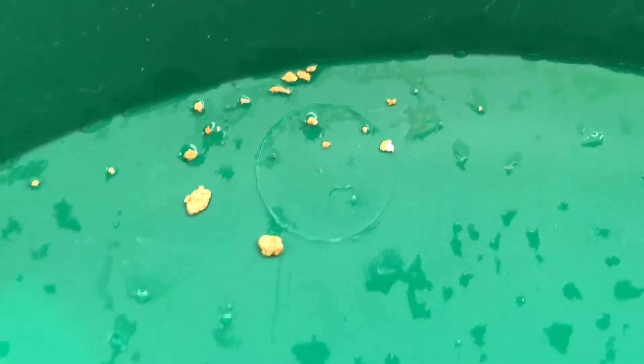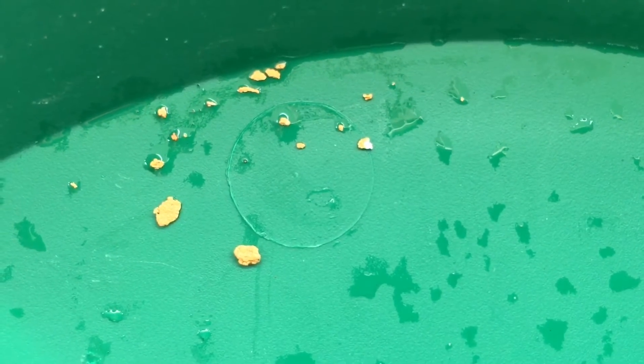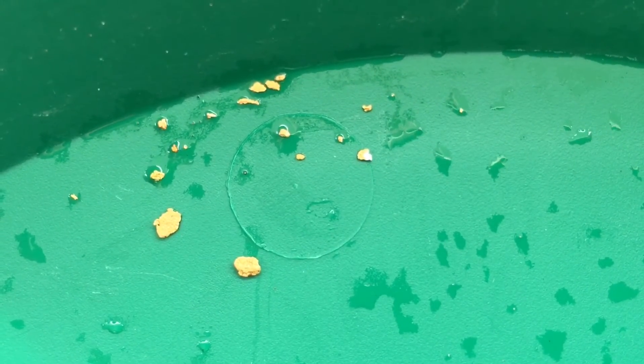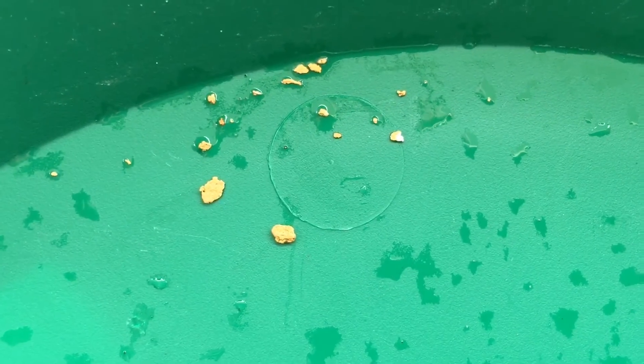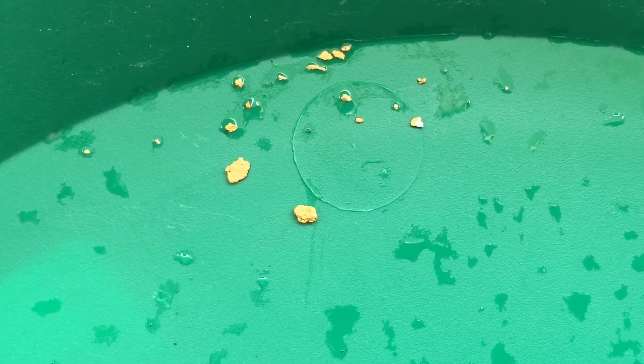I'm gonna take a better picture of that one. It looks like silver and gold all mixed in. I'll take better pictures and you guys tell me. Thanks for watching.